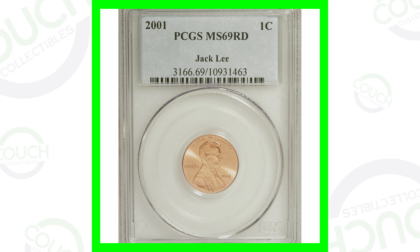Welcome back to Couch Collectibles, hope you guys are having an awesome day. In today's video we're looking at everything about the 2001 Lincoln penny — how much are these pennies selling for, how much are these coins actually worth, and what you should be looking for on your pennies that can make them valuable. Don't forget to go check out couchcollectibles.com, link is in the description of every single video.